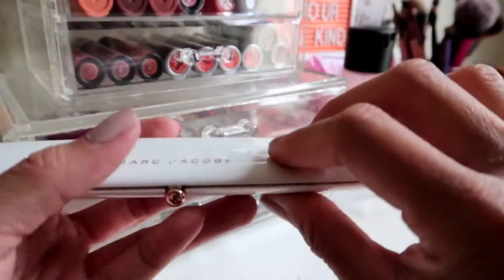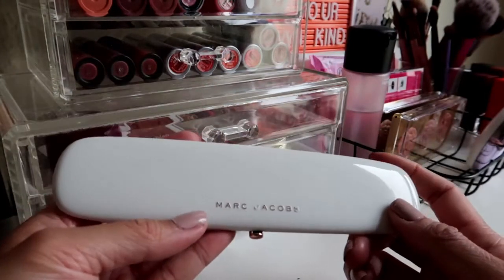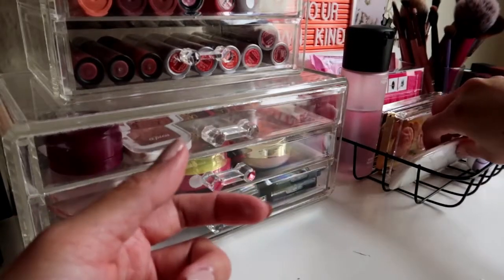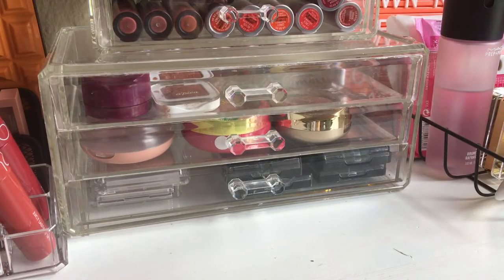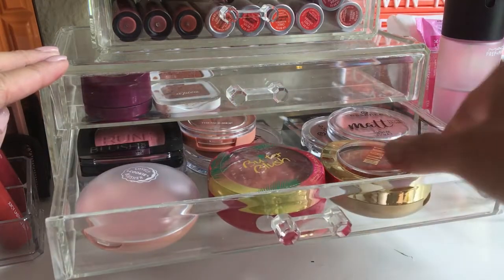I thought I could bring the Marc Jacobs palette on train trips but it's so fragile I won't risk it getting damaged again. I think I'm done with my eye products. Now for blushers — sorry if the quality is a bit lower now since my camera battery died. I don't want to wait because my husband will be home soon and there'll be noise.